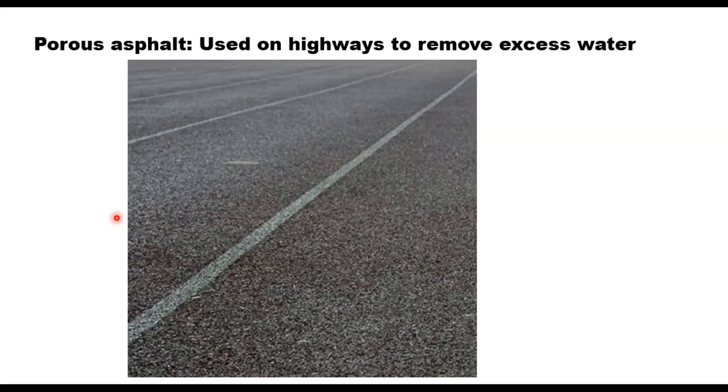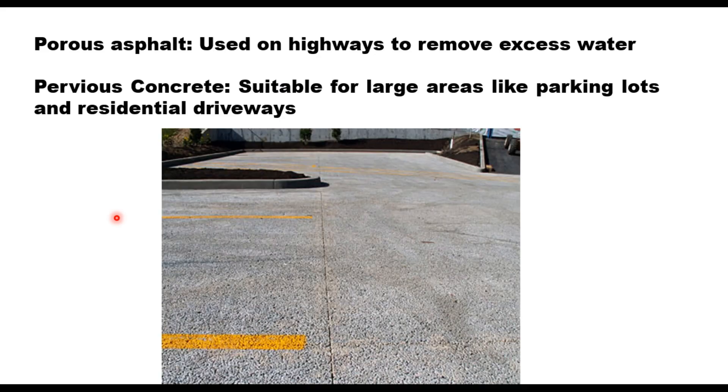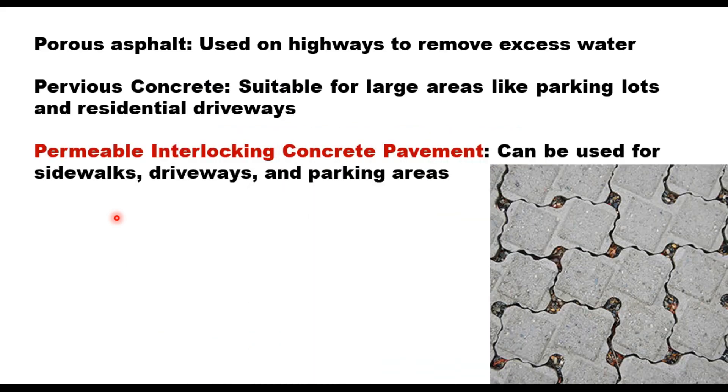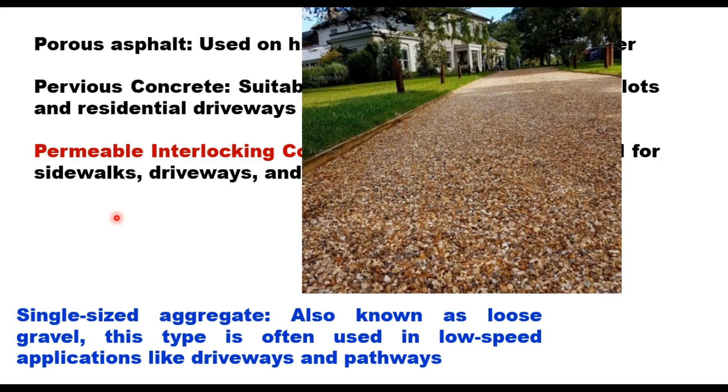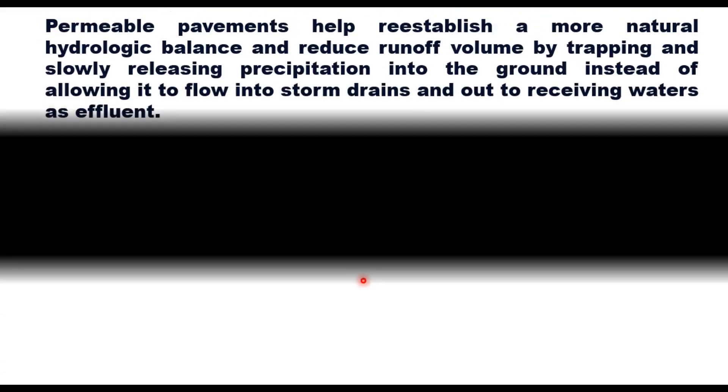Permeable pavements can be made from a variety of materials, like porous asphalt, which is used on highways to remove excess water; pervious concrete, which is suitable for large areas like parking lots and residential driveways; permeable interlocking concrete pavement, which can be used for sidewalks, driveways, and parking areas; or single-sized aggregate, also known as loose gravel, often used in low-speed applications like driveways and pathways.